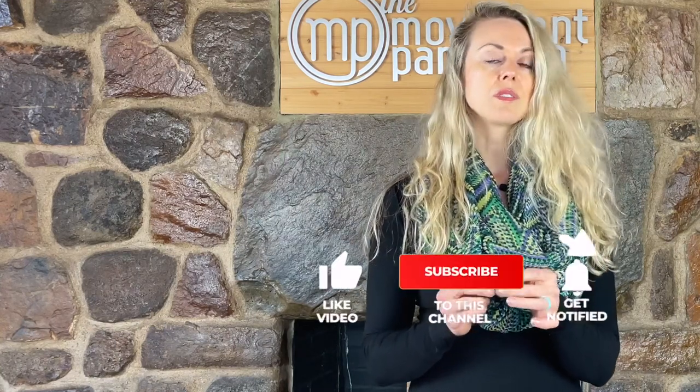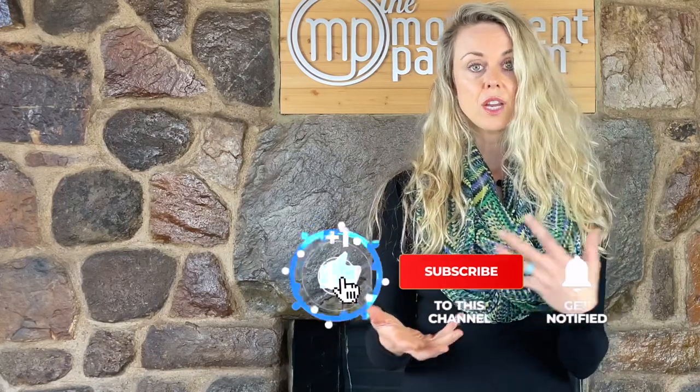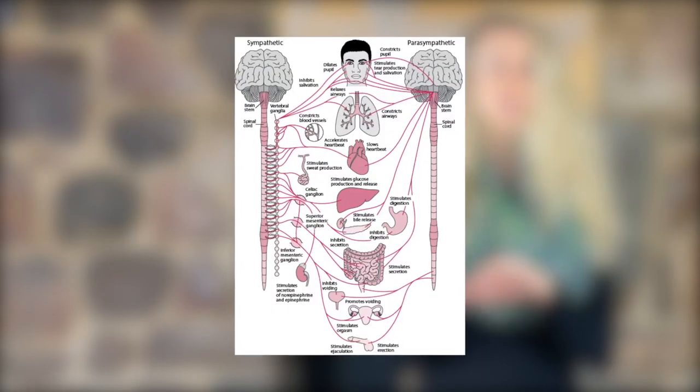Before we jump into how you can assess the vagal nerve, let's talk a little bit about the autonomic nervous system. We used to think of the autonomic nervous system as simply fight or flight, or rest and digest. However, Dr. Steven Porges' work really shows us that there's much more to it, and there are actually three circuits of our autonomic nervous system — referred to as the polyvagal theory.